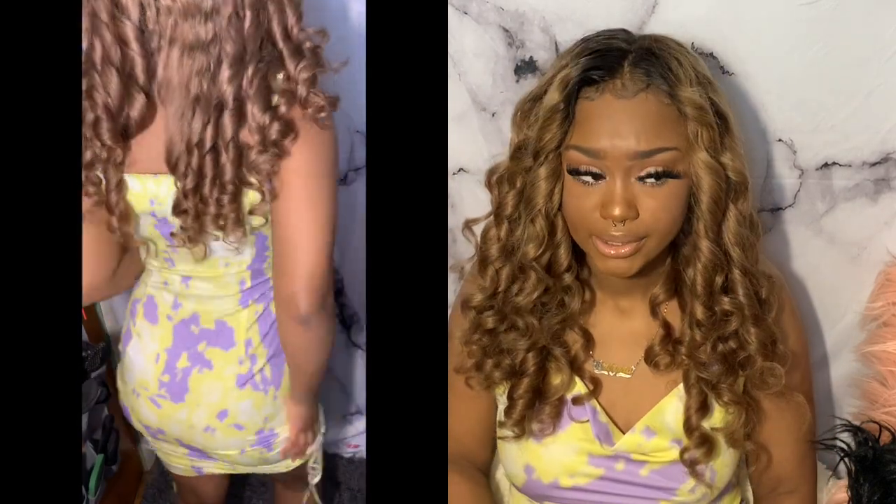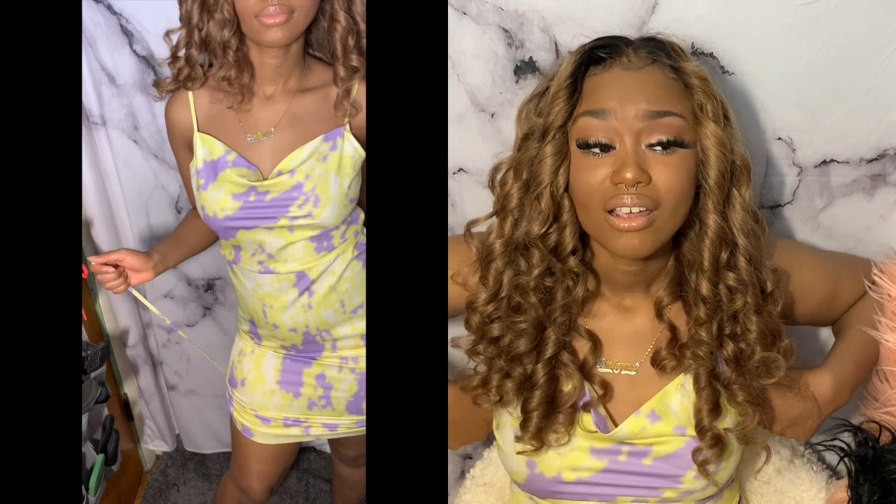Sorry, just heard that thunder! Okay, so the first item is what I have on right now. This is a purple and yellow dress — it's very, very cute, it's a satin dress, I love it so much.